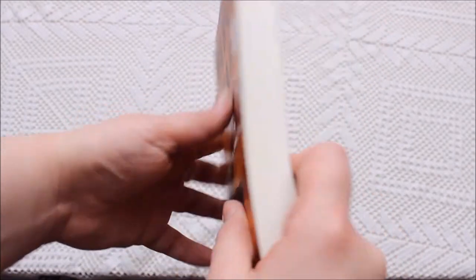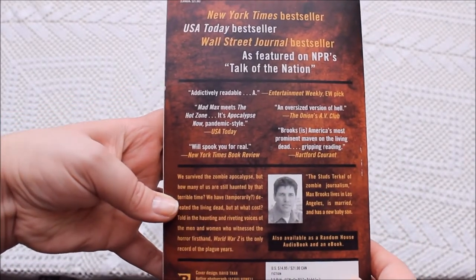I'm also reading World War Z by Max Brooks — a zombie book. I'm not even halfway through but it's really exciting and full of suspense. It's written as an aftermath account of the zombie war. There was a Brad Pitt movie but it has basically nothing to do with the book. I can recommend the book if you're into zombies — if you're not, it's really not for you.